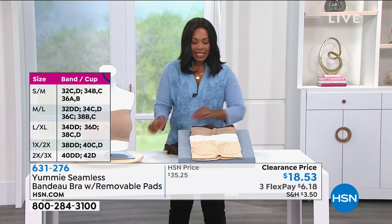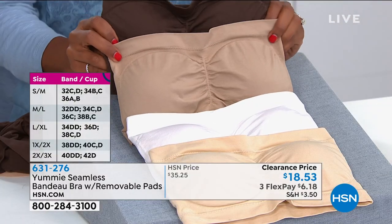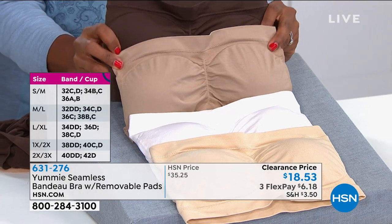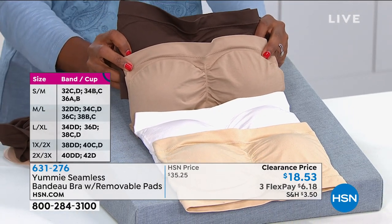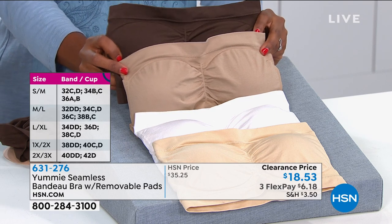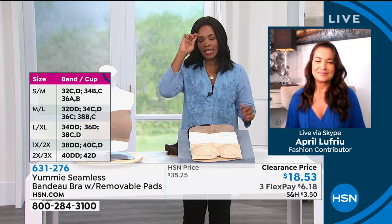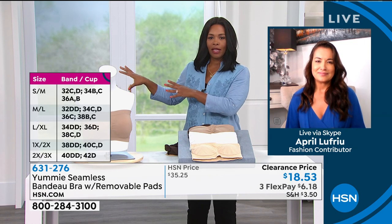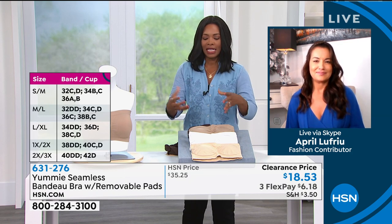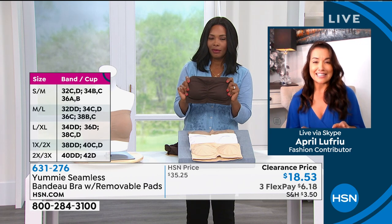This is $18 and 53 cents. The coffee bean and the almond are the most limited right now. Don't you agree, April, that it's something that we need when it comes to having the correct undergarments — it's not about a want, it's that this outfit or this blouse needs a bra like this. It's a necessity, and it's something every woman should have at home.